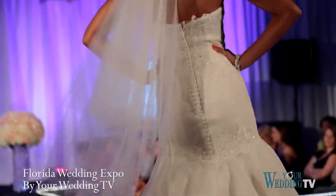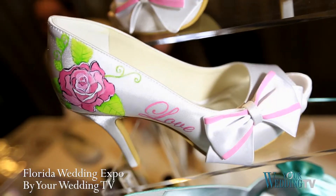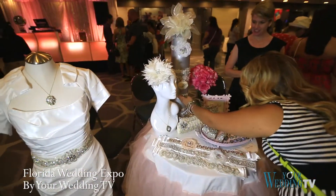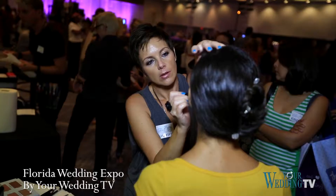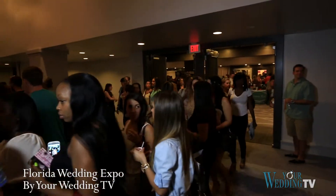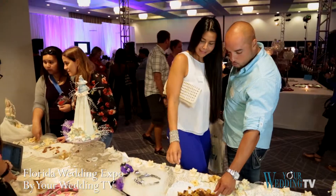After the show, brides can try on looks at the salon to find the perfect style for the big day. Accessories are a highlight, and the Florida Wedding Expo has them all, including on-site hair and make-up.